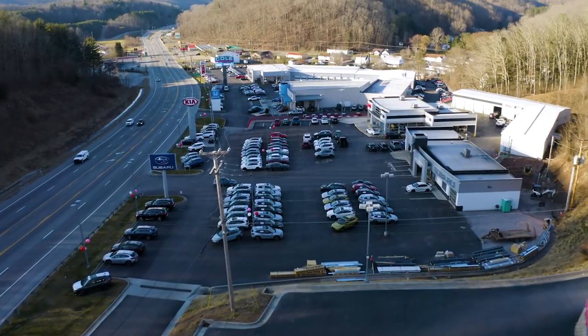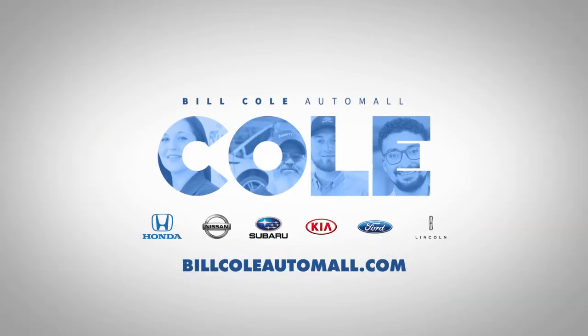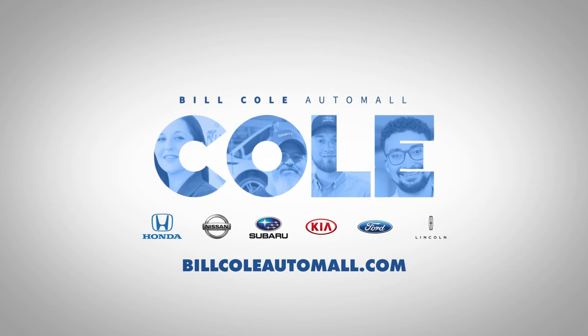Again, we couldn't be happier than to welcome you to the Team Cole family. I'm Bill Cole, owner and founder. I'm Jason Cole, executive vice president. And I'm Lee Cole, general manager. Thank you for choosing the Bill Cole Auto Mall for your vehicle purchase, and don't forget we are here for all of your automotive needs. Find out more about our dealerships by visiting BillColeAutomall.com.